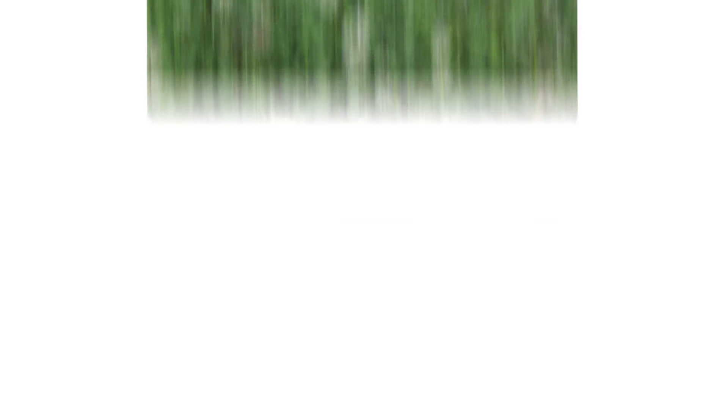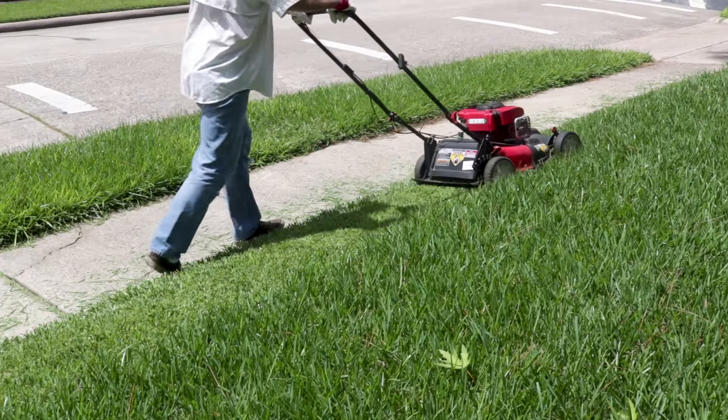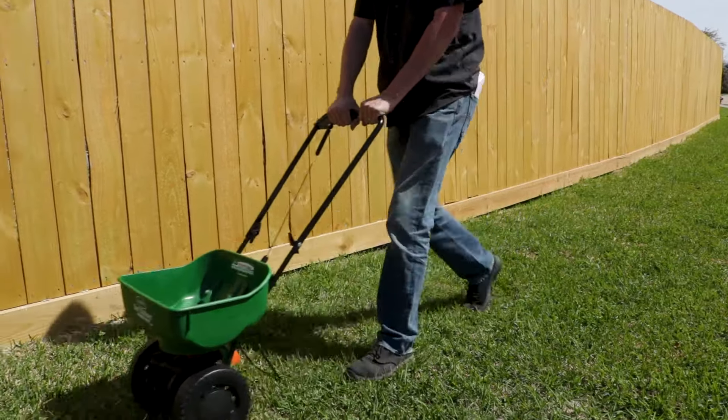But no matter your grass type, you'll eventually see weed growth. Some of the most common weeds to grow in cool season grasses are clover, dandelion, nutsedge, henbit, and creeping thistle. These and other weeds can be prevented with good cultural practices, fertilizers, and herbicides.